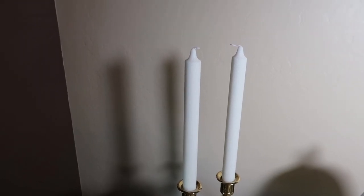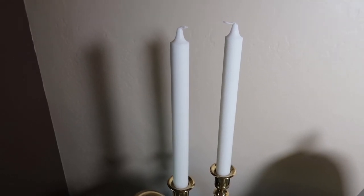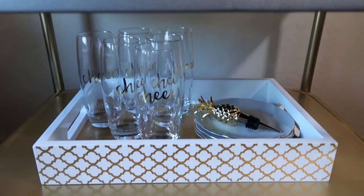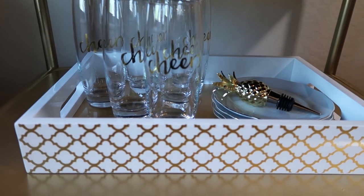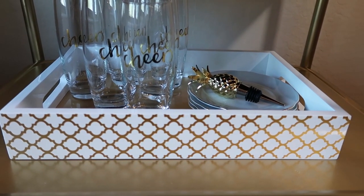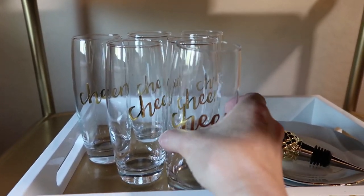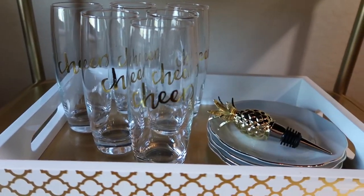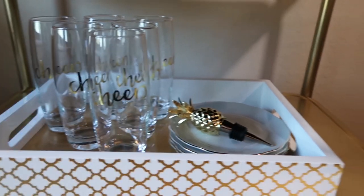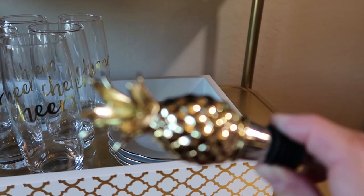The taper candles on top are Tahari candles and they too are from HomeGoods. Going down to the next shelf, I got this really cute piece — it's small so it fits perfectly on the tray, and it is a HomeGoods find as well from a few years ago. And then these super cute cheers glasses — I wanted some glasses with gold writing on them. I found these also on Amazon, and I will share that link with you.